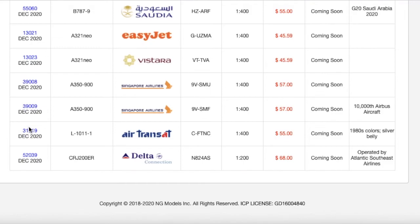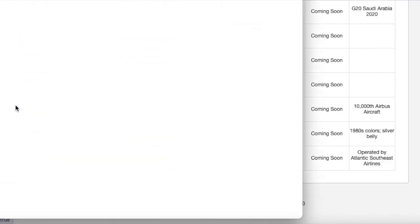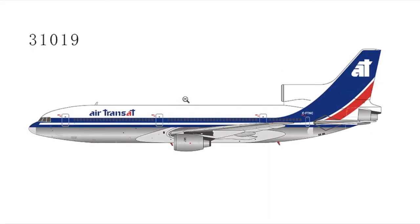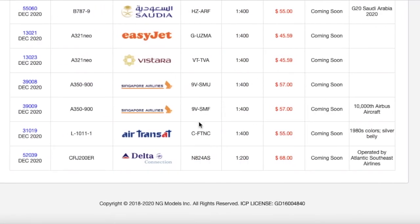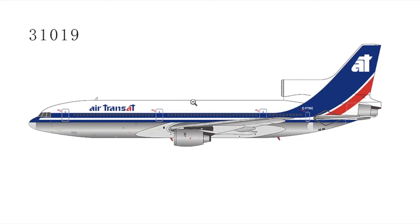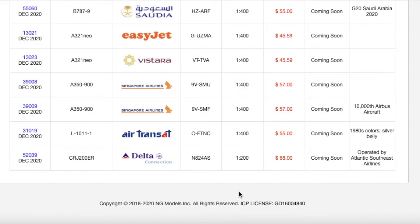Moving on to the last aircraft of this release, we have an Air Transat L-1011-1. I actually didn't know that Air Transat flew the L-1011, which is kind of surprising given that I live in North America. This is in the 1980s color scheme with a silver belly. The registration is CF-TNC, and the price of this aircraft is $55 at 1:400 scale.